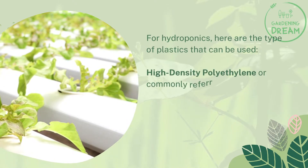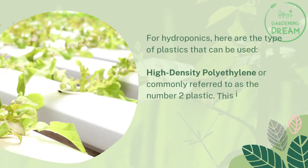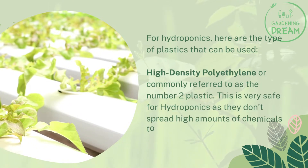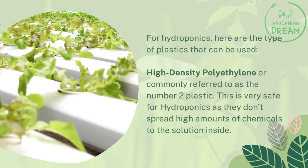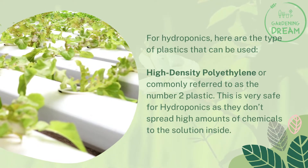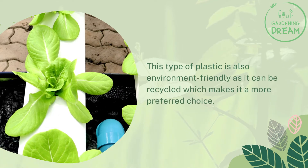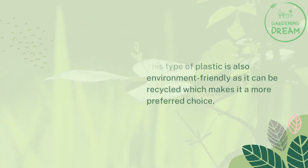For hydroponics, here are the types of plastics that can be used. High density polyethylene, or commonly referred to as the number two plastic. This is very safe for hydroponics as they don't spread high amounts of chemicals to the solution inside. This type of plastic is also environment-friendly as it can be recycled, which makes it a more preferred choice.